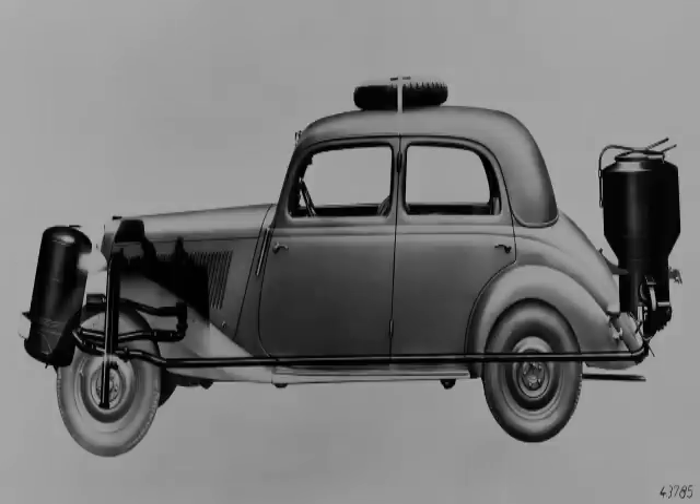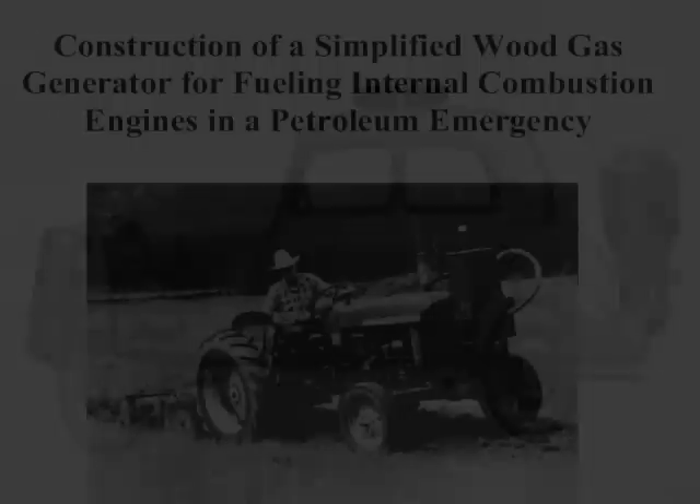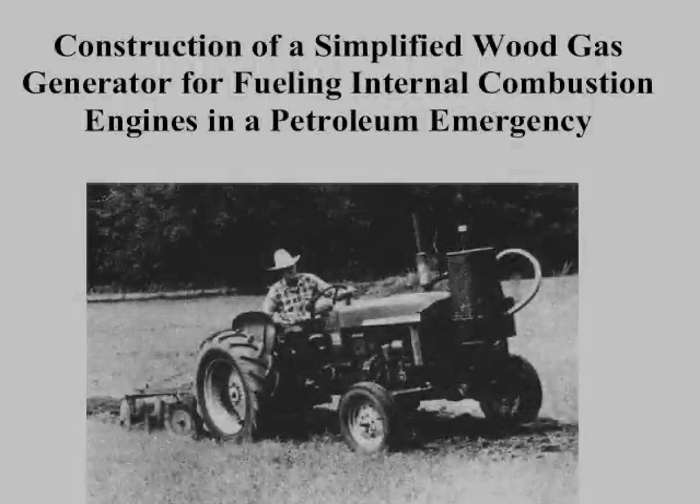I'm going to post a link over in the sidebar to a PDF put out by, of all people, FEMA. You should at the very least go buy yourself an ink cartridge and print off a hard copy of that PDF. It gives some pretty detailed instructions for a simple wood gas producer.